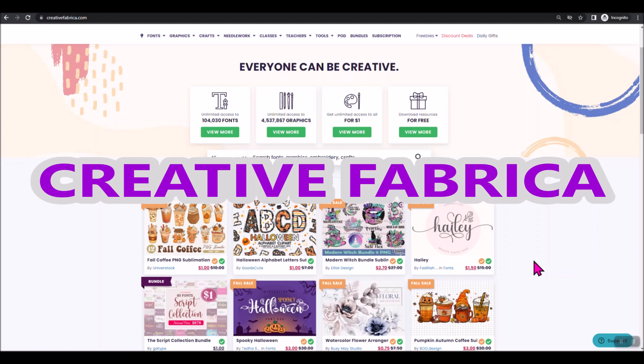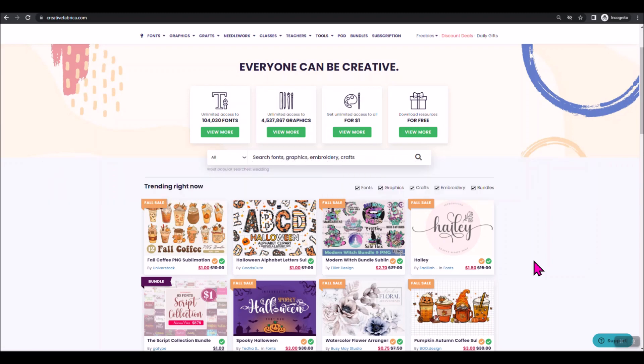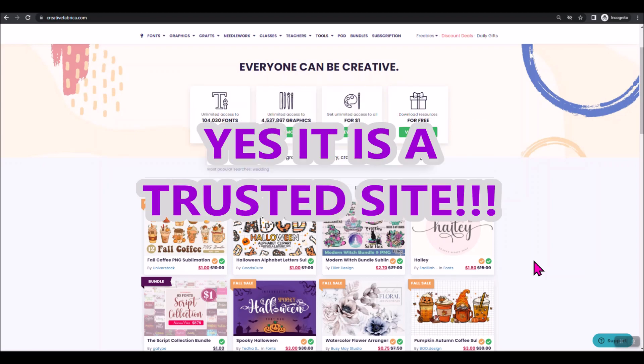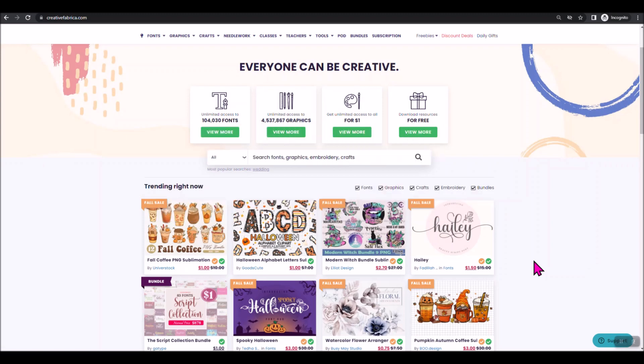Creative Fabrica is an online site that offers everything under the sun you could possibly think of. It's a site that I trust — I've been using them for a while. It is a subscription site, but you can find some free resources there as well as some amazing deals. I totally trust Creative Fabrica. I've never had a problem with any of their files when I've downloaded them. They have worked perfectly, and I only want to share the best with you guys.